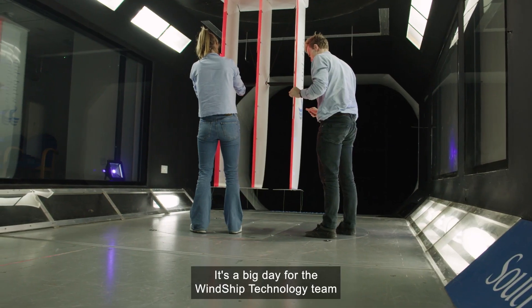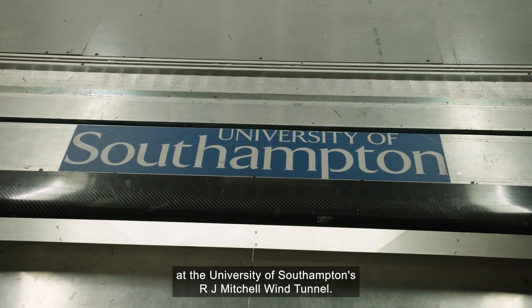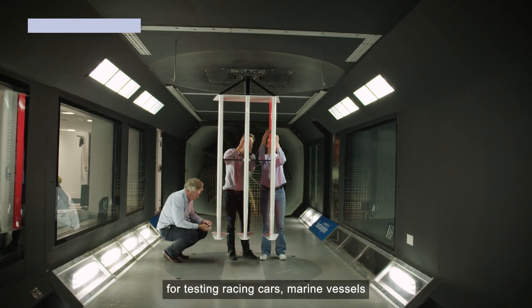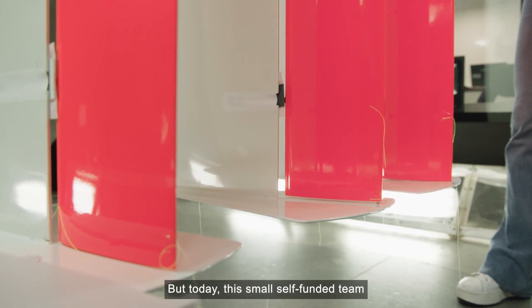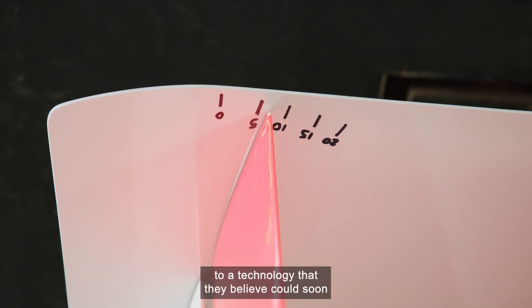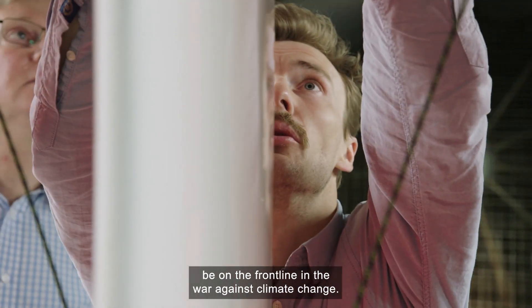It's a big day for the Windship Technologies team at the University of Southampton's RJ Mitchell wind tunnel. For a century now, this tunnel has been used for testing racing cars, marine vessels and military aircraft. But today, this small self-funded team is making fine aerodynamic adjustments to a technology that they believe could soon be on the front line in the war against climate change.